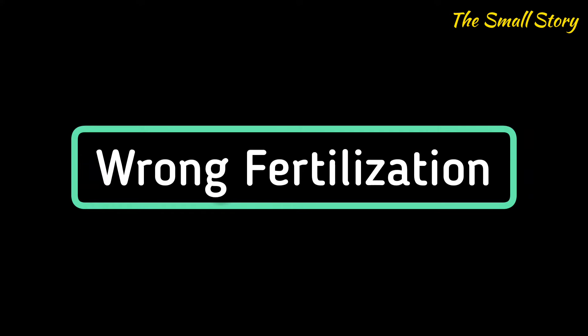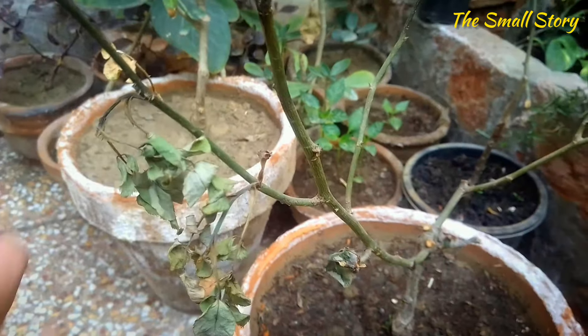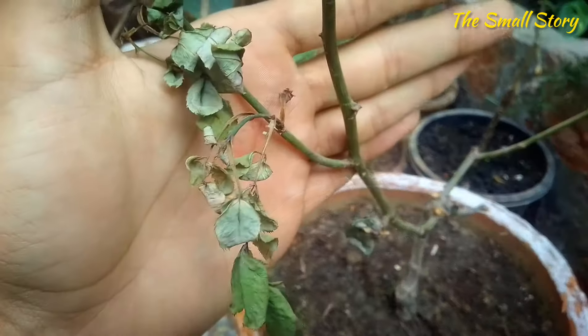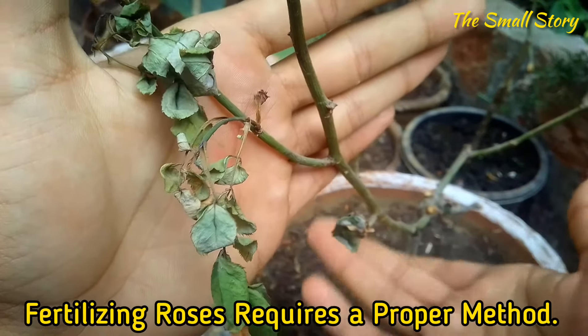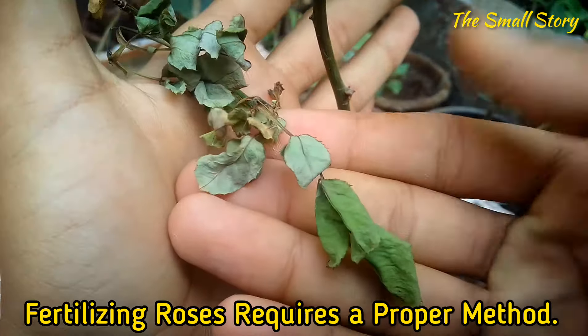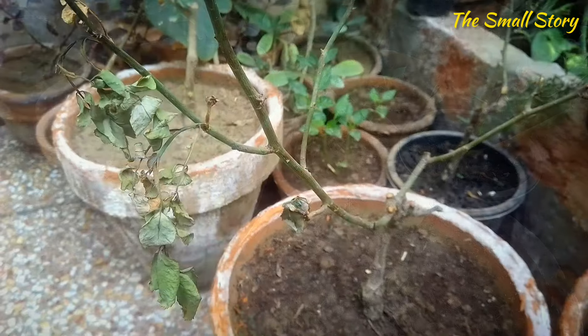The next reason for dying roses is wrong fertilization. A stunted growth and dying condition can also be caused by nutritional deficiency or over-fertilization. If you are not fertilizing your rose plants regularly, they may show very slow and stunted growth. But if you have overly fertilized your rose, it will start burning and drying.